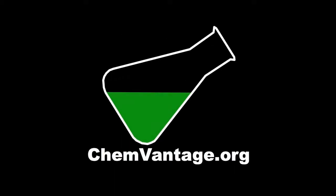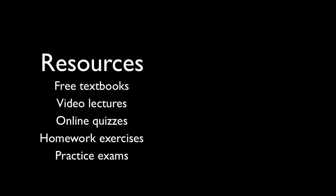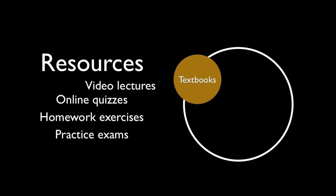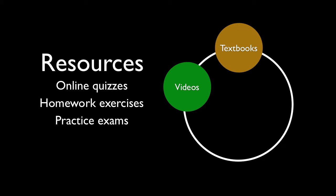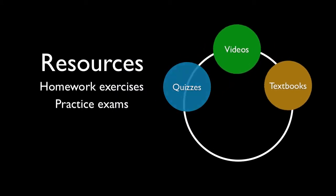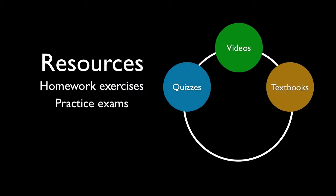ChemVantage is a free online resource for teaching and learning college-level general chemistry. ChemVantage has lots of free resources, like links to free online textbooks, and short video lectures on more than 30 different topics common to most general chemistry courses, as well as online quizzes with randomized questions.